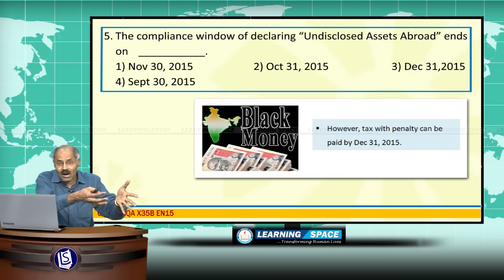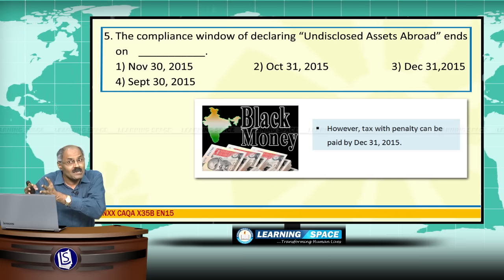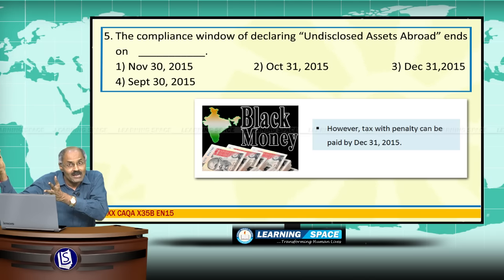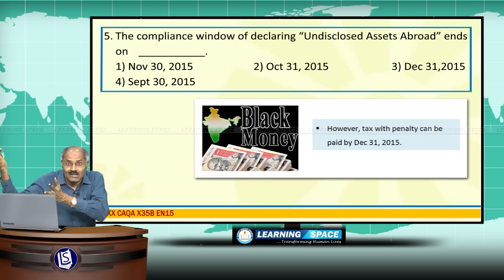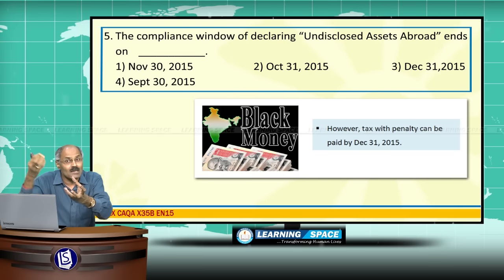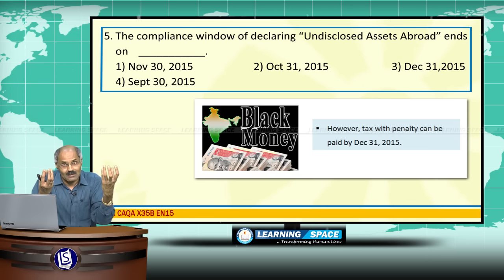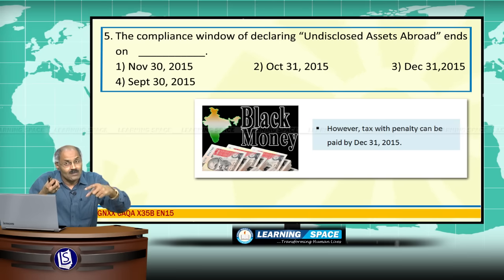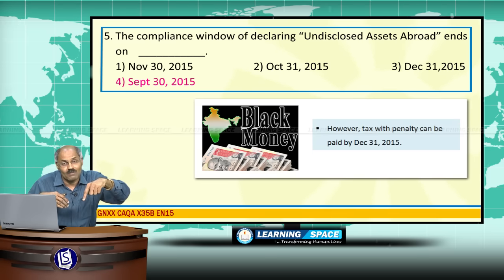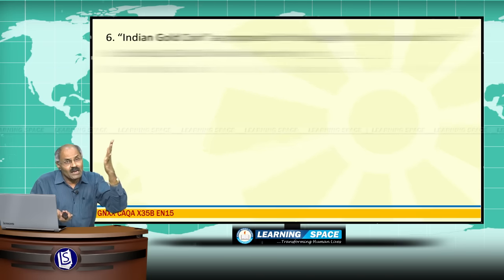The compliance window for declaring undisclosed assets abroad ends on September 30, 2015. The government recently passed the Black Money Act, which targets undisclosed assets abroad. Before implementing the act, the government came up with a compliance window: come clean and pay 30% tax and 30% penalty. However, the tax with penalty can be paid up to 31st December.